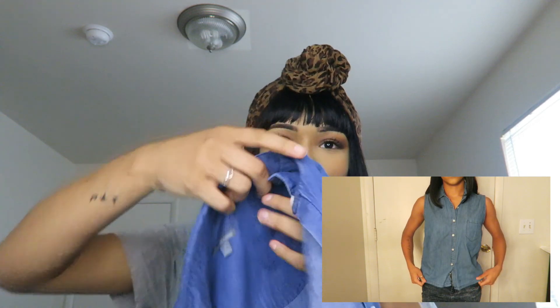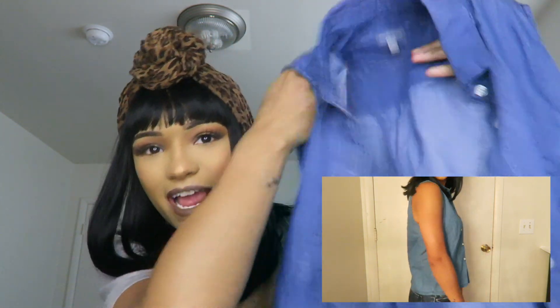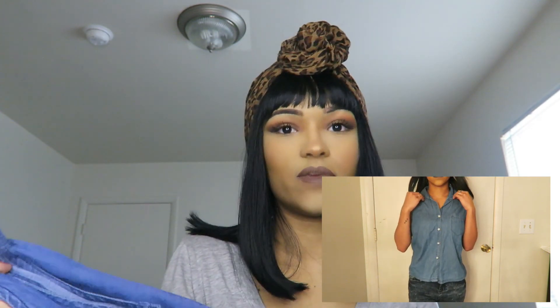The next item I got is this jean tank top type deal — I posted a picture on my Instagram and Facebook. It's so hippie and cute and cool. You can dress it up in so many different ways; it's very versatile. You can wear it like a tomboy, or be a cute little girly girl, or just be artsy — whatever you want.